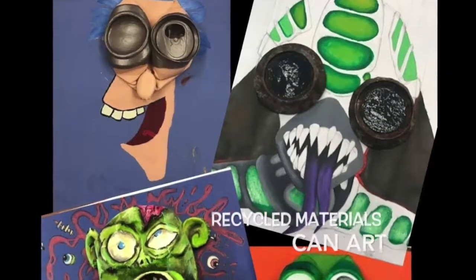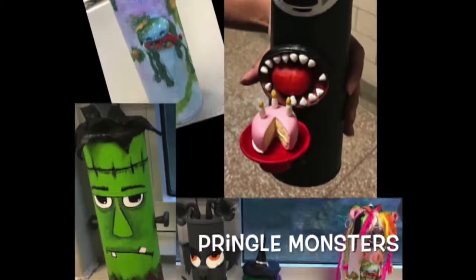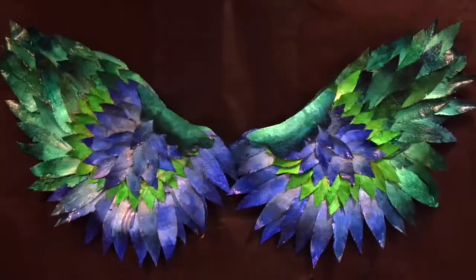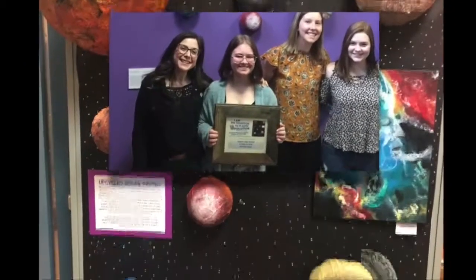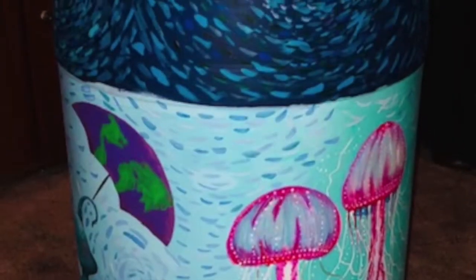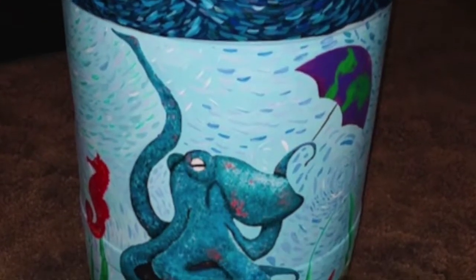Our desire to make the ordinary extraordinary has led to the development of many projects utilizing recycled materials. In the classroom, we have used everything from wire hangers to pop cans and Pringles cans to build creatures from our imaginations. Krista Tabak's sculpture class has submitted award-winning collaborative works as part of the We Are the Solution to Plastic Pollution project. Likewise, Lori Bogdan and students created a rain barrel for the Erie County Environment and Planning Department's annual contest, where they placed second.